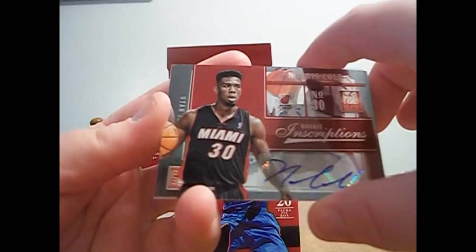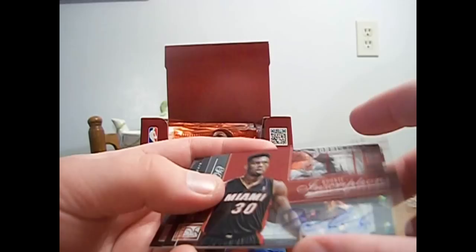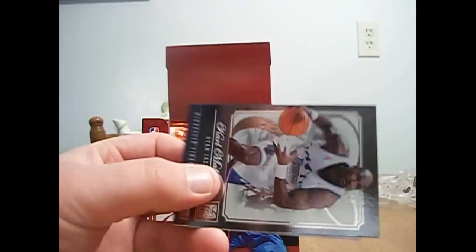What is that? An auto of some sort. Norris Cole for the Bulls. Rookie, I'm assuming — yeah, rookie inscription. Don't know anything about him, to be honest. And it does not look like they're numbered — I do not see numbering on it. First auto.